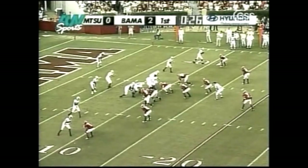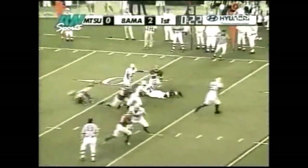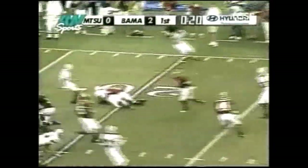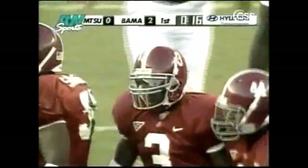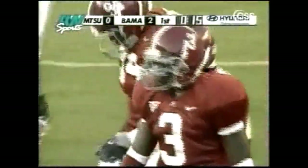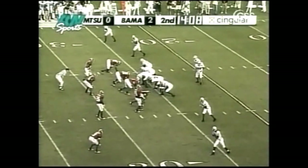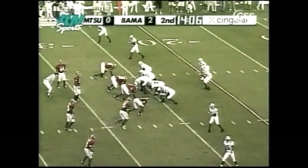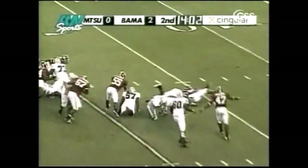Shotgun for the Blue Raiders on third and two. Quick throw — they try to set up the screen and it works beautifully. Out to the 20-yard line goes Clenard Santeel, and then he is absolutely flattened by Jeffrey Dukes. Third down and five — Bama fans trying to help out the defense, get a stop here. Blitz comes, down goes Marks.